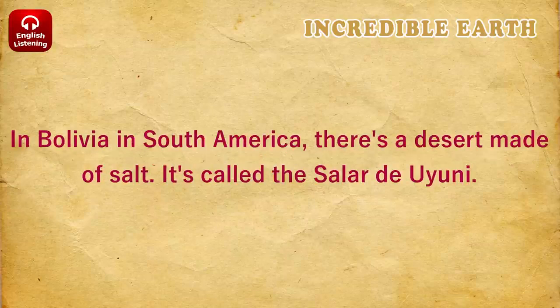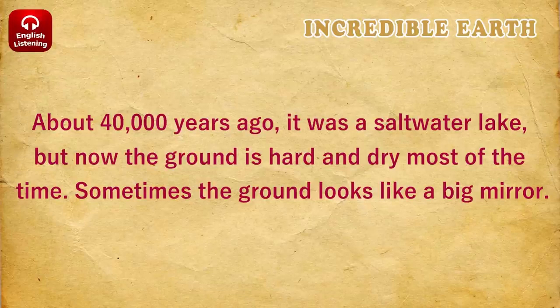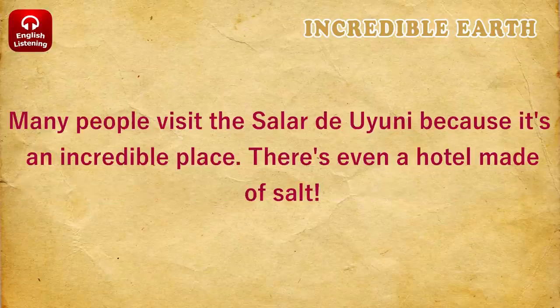In Bolivia, in South America, there's a desert made of salt. It's called the Salar de Uyuni. About 40,000 years ago, it was a saltwater lake. But now the ground is hard and dry most of the time. Sometimes, the ground looks like a big mirror. Many people visit the Salar de Uyuni because it's an incredible place. There's even a hotel made of salt.